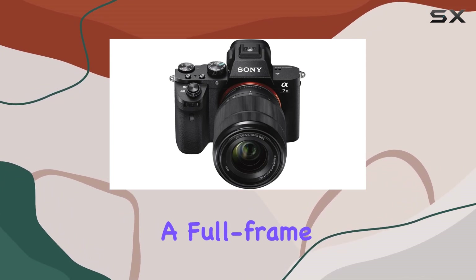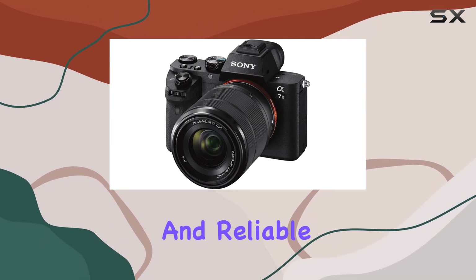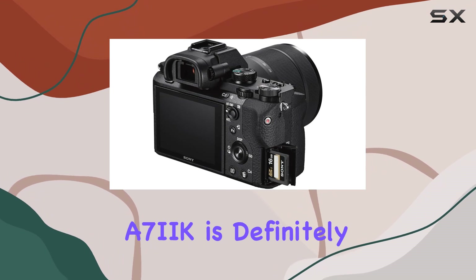Overall, if you're after a full-frame camera that offers excellent stabilization, impressive resolution, and reliable performance, the Sony Alpha A7 III is definitely worth considering.